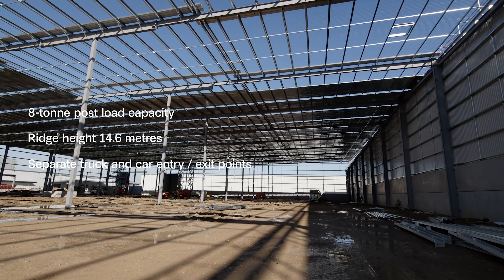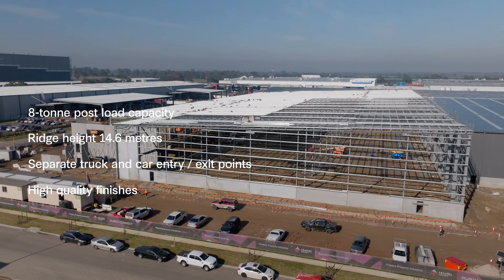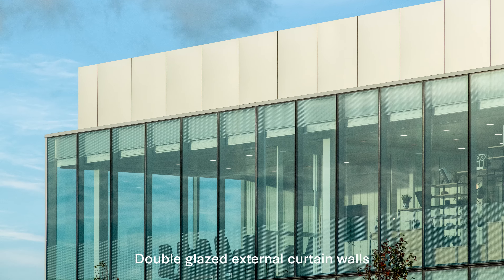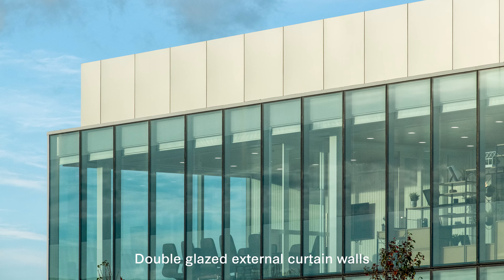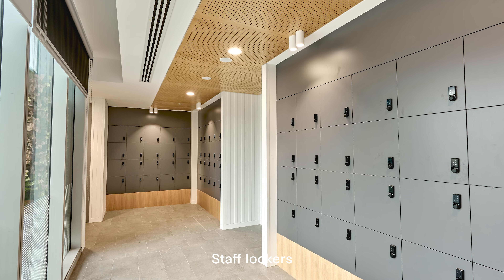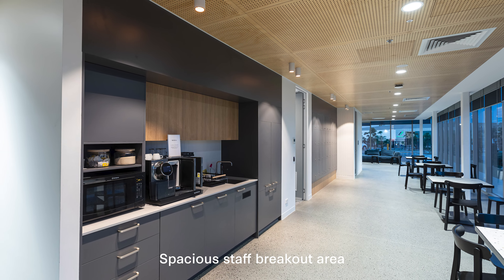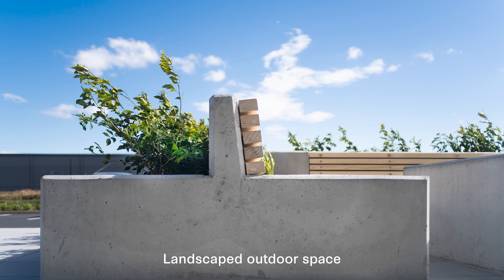Each facility's main office is architecturally designed with high quality internal and external finishes, including double glazed external curtain walls, a vertical garden at the office entry, staff lockers and a spacious staff breakout area that seamlessly extends into a landscaped outdoor space.